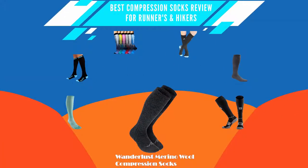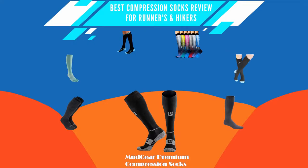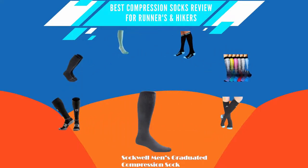Today's topic is: Best Compression Socks Review for Runners and Hikers. The benefits covered include plantar fasciitis, swollen feet, varicose veins, shin splints, ankle swelling, and Achilles tendon support.